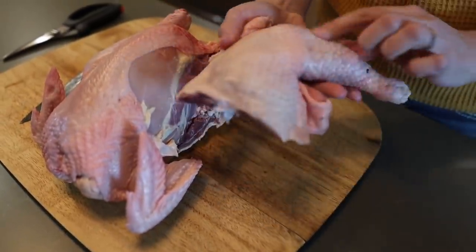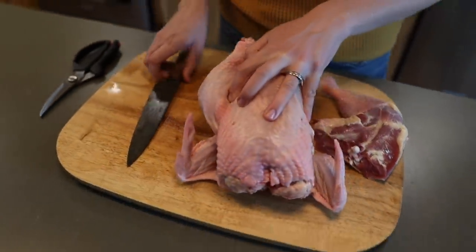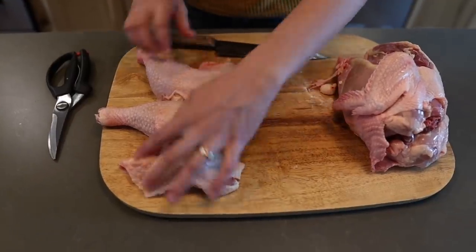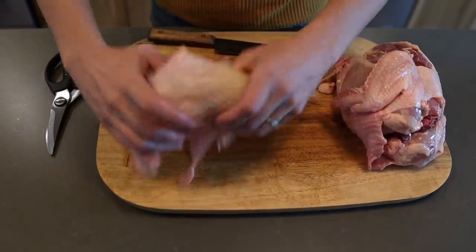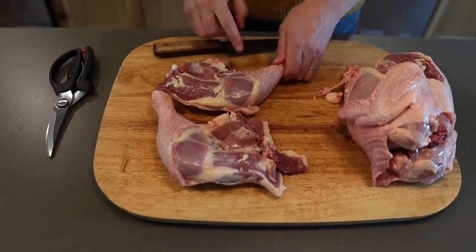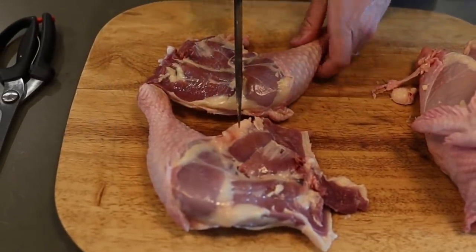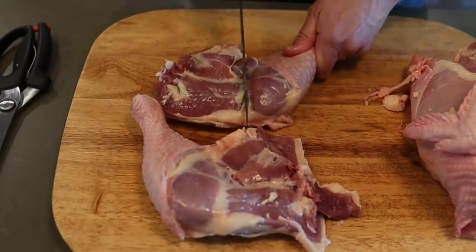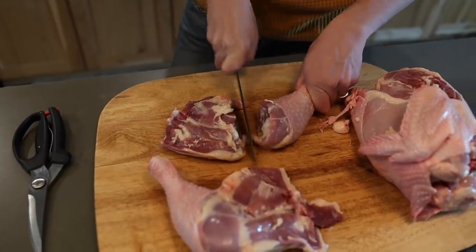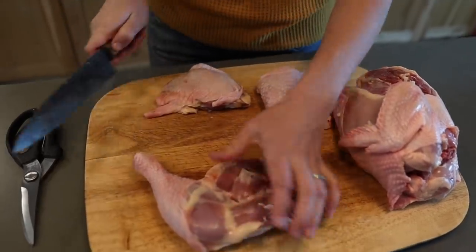Now we have our drum and our thigh — we'll separate those in a minute. Repeat over here on the other side. Now we have our two thighs and drums and we're going to flip these over and separate them. There's a line of fat at the top of the drumstick where it connects to the thigh, and if you start there it should guide you right between the bones in the joint. See, it should come right through nice and easy — we're not hacking through bone. So here's one drum, there's a thigh. Repeat over here on the other side.